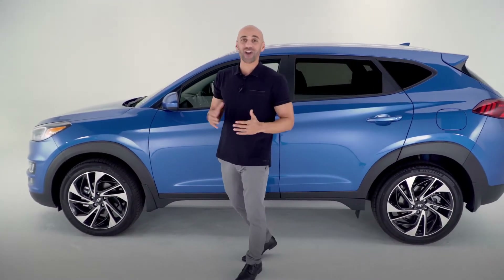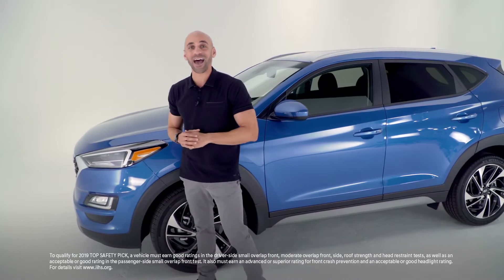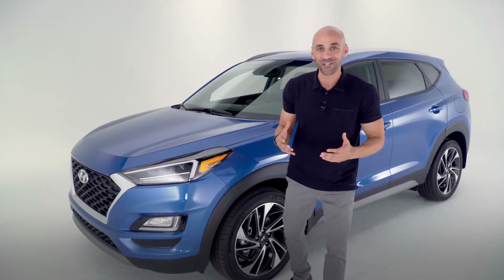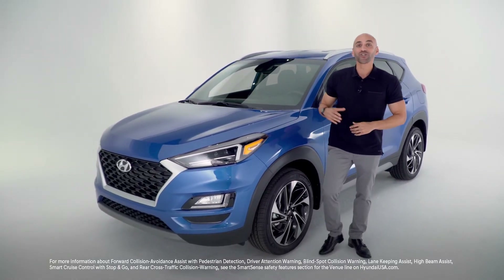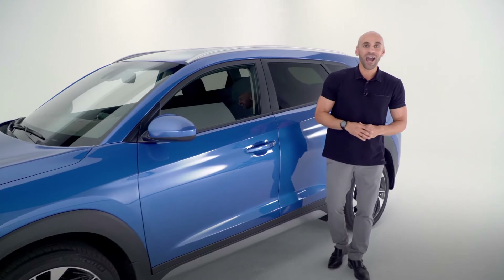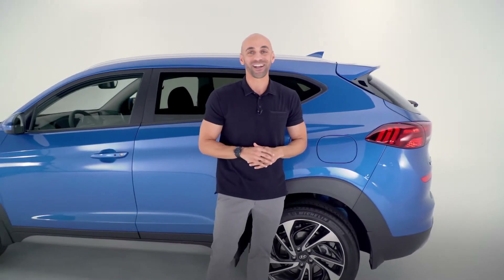Both of those are available with our H-Track all-wheel drive. Moving along to safety, the Tucson was rated a Top Safety Pick Plus by the IIHS and received a 5-star overall rating by the NHTSA. Safety features include forward collision avoidance assist with available pedestrian detection, driver attention warning, blind spot collision warning, lane keeping assist, available high beam assist, available smart cruise control with stop-go, and rear cross traffic collision warning.